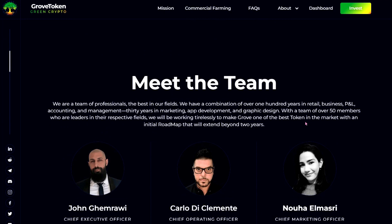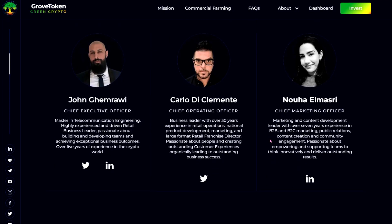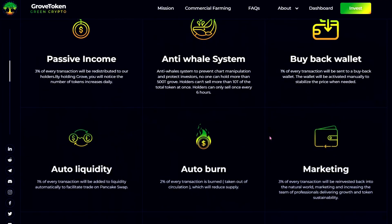They also have a 'Meet the Team' section which tells you a bit about the team and who made the token. On how it works: passive income — three percent of every transaction is redistributed to holders, so it has three percent reflections. Anti-whale systems mean you cannot hold any more than 500 trillion Grove, and you cannot sell more than 10 trillion at a time.